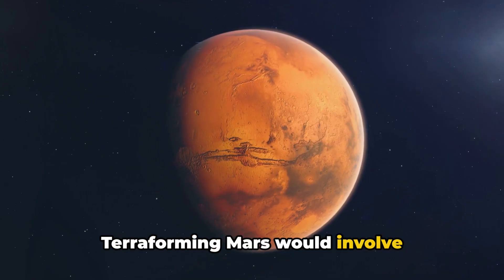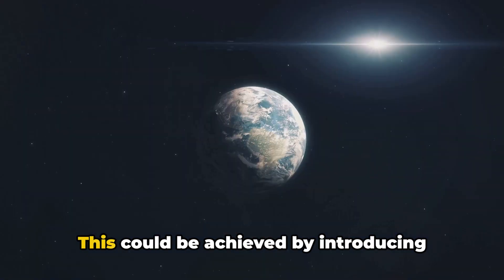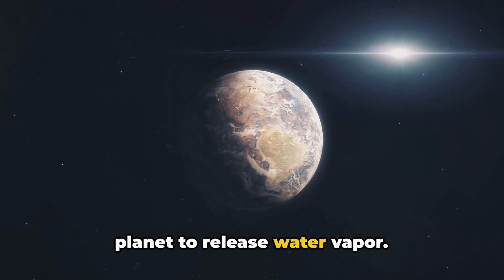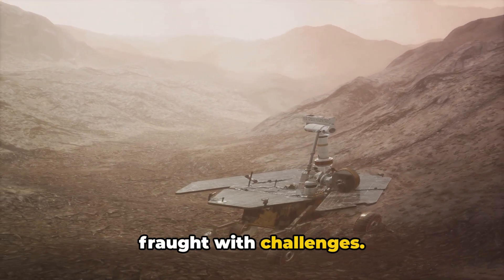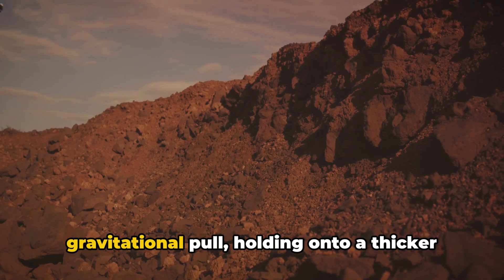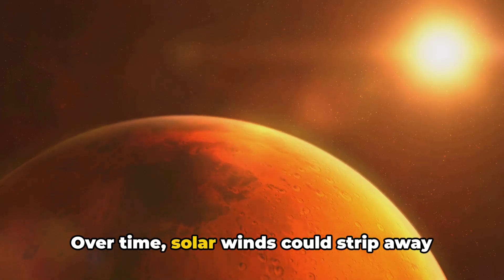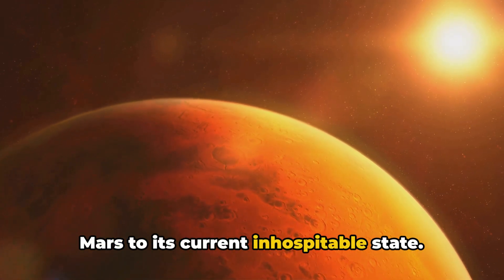Terraforming Mars would involve thickening its atmosphere and increasing its temperature to make it more Earth-like. This could be achieved by introducing greenhouse gases, melting the polar ice caps, or even crashing comets into the planet to release water vapor. However, the road to terraforming Mars is fraught with challenges. One of the biggest hurdles is Mars' weak gravity. With only about a third of Earth's gravitational pull, holding onto a thicker atmosphere would be a struggle. Over time, solar winds could strip away this hard-earned atmosphere, returning Mars to its current inhospitable state.